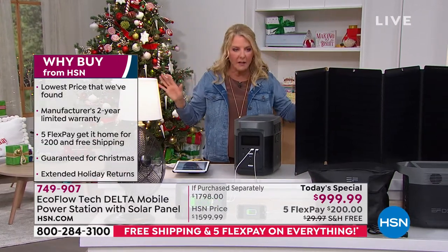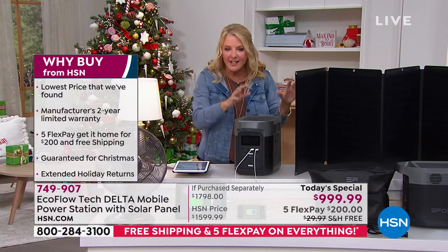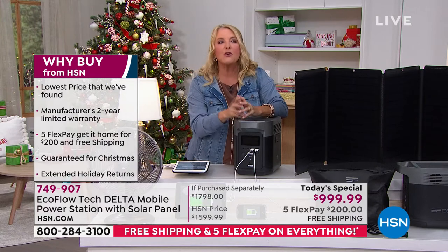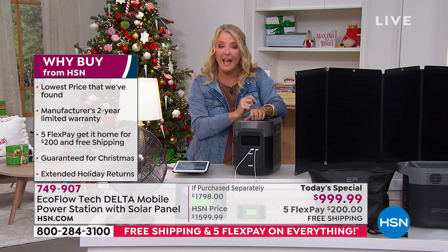You can use our five flex pay and you're done — you don't have to invest in that again or worry about it. Justin has a ton more to show us because there are really a lot of unique ways you can use this.